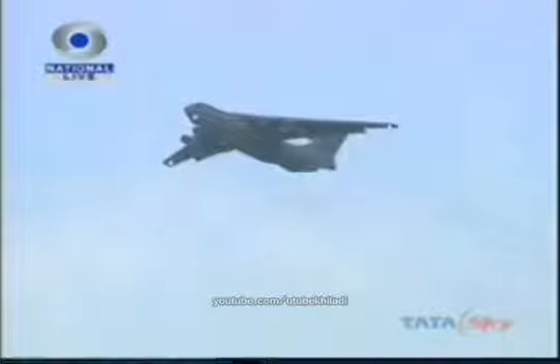The first IL-76 squadron was raised at Agra in March 1985 and since then has been rendering yeoman service. You can now see the IL-76 flying towards us. Though the aircraft is flying at a speed of 300 kilometers per hour, its size makes it appear slower.